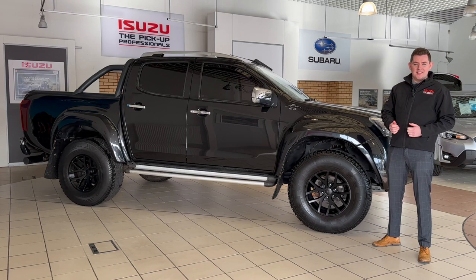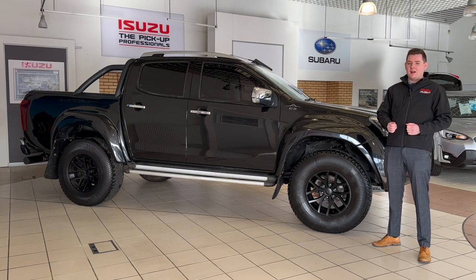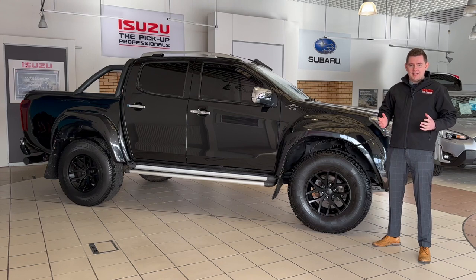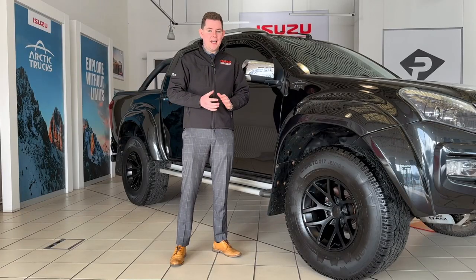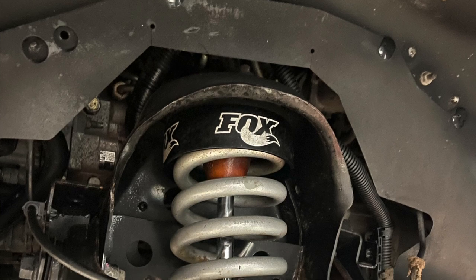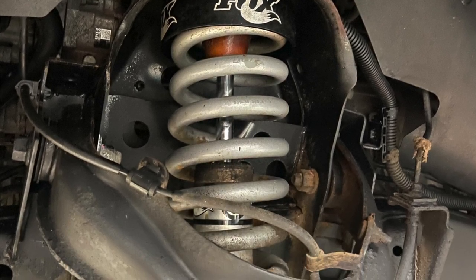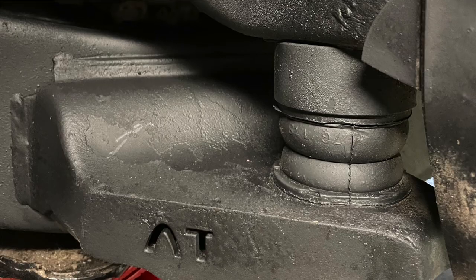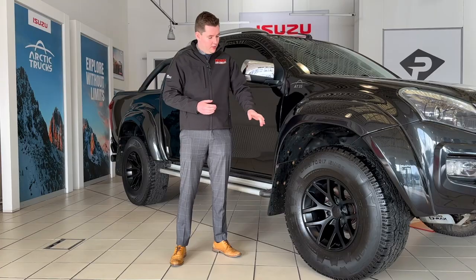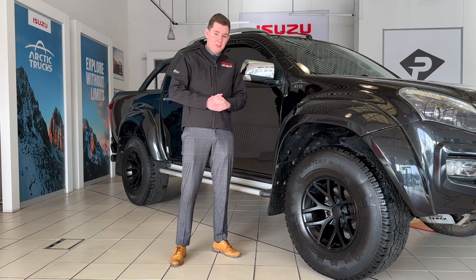This is the Isuzu D-MAX AT35, built by Arctic Trucks. This is so much more than big wheels and big arches — this truck is built to go anywhere. At Arctic Trucks, there's 70 hours of re-engineering that goes into the standard D-MAX chassis, to incorporate the up-rated Fox suspension, 17-inch alloy wheels and massive all-terrain tyres. In fact, that's where the 35 comes from — these tyres are 35 inches in diameter.